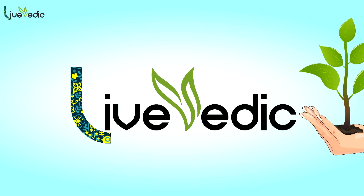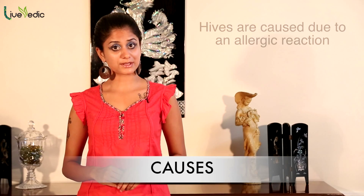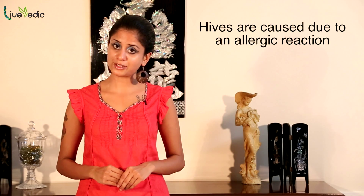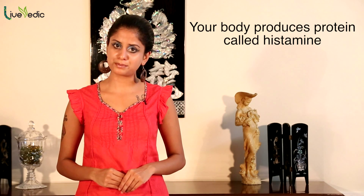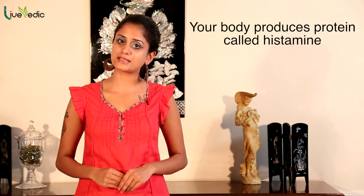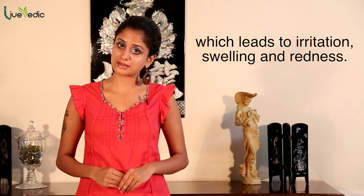Hives, also known as urticaria, are defined as a sudden outbreak of swollen pale red bumps or plaques on the skin. Hives are caused due to an allergic reaction to a substance that you encountered or swallowed. Due to this allergic reaction, your body produces a protein known as histamine, which in turn leads to irritation, swelling and redness.